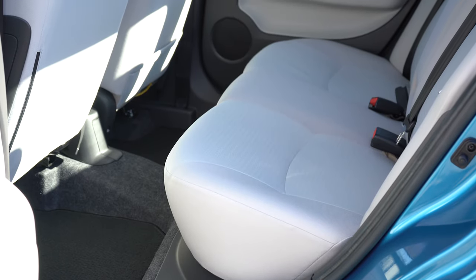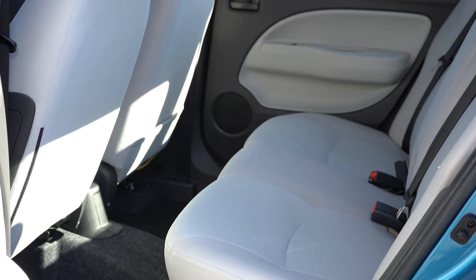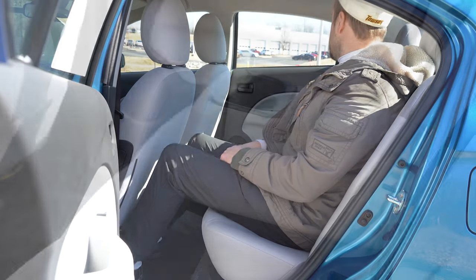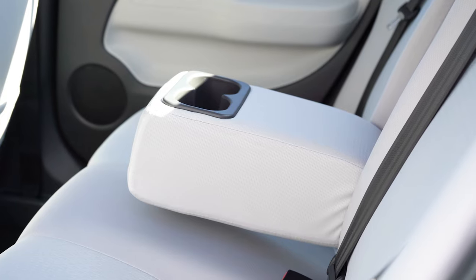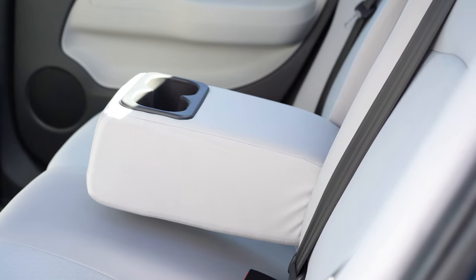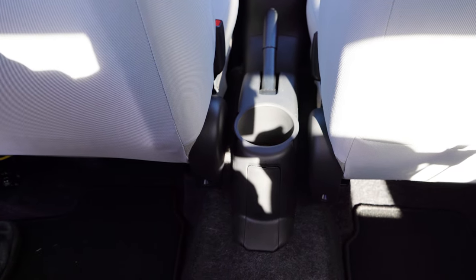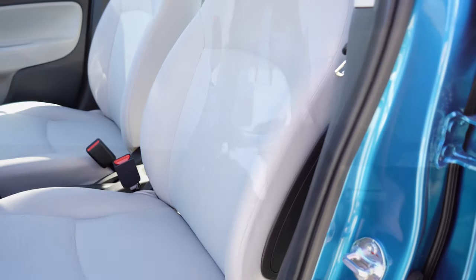Rear legroom is actually quite impressive for this vehicle's size at 37.3 inches. For reference — I'm six feet tall — there's decent space back there. A rear center armrest with cupholders comes standard on all trim levels, which I didn't expect at this price point. There's also a single cupholder accessible to rear passengers from the front.